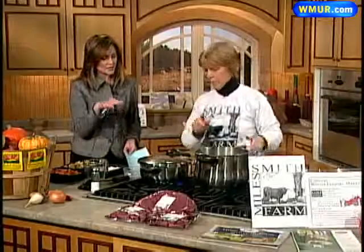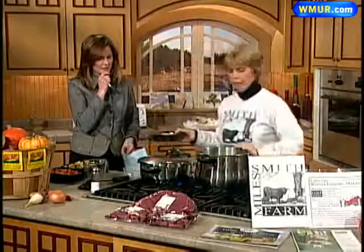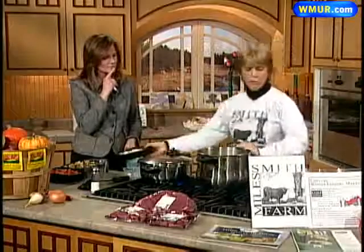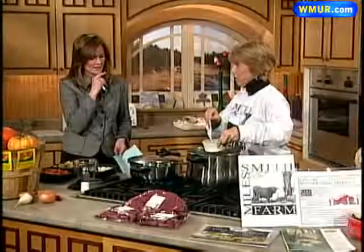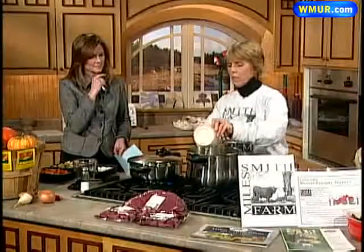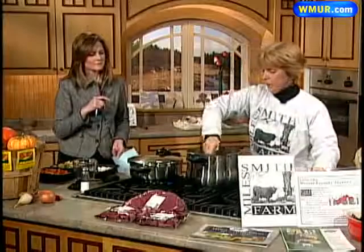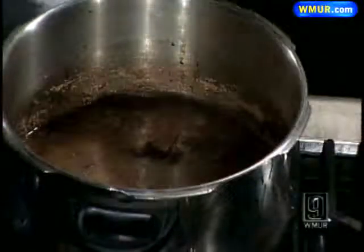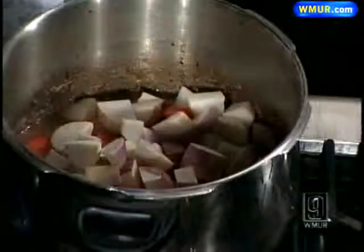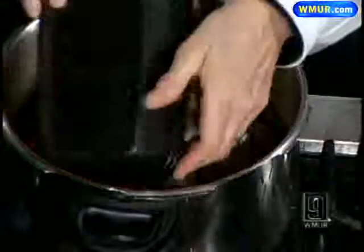We're running out of time, but this cooks for 15 minutes. When it's done, I add my roux — a little cornstarch and flour in water mixed together — which thickens it and gives you the gravy. Then I put all my vegetables in: carrots, turnips, and these Yukon Gold potatoes, also known as carola.